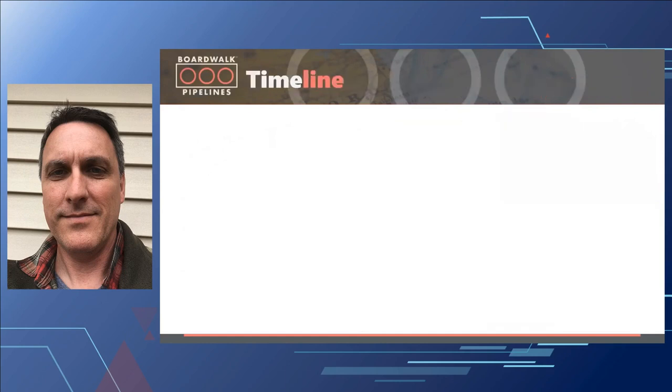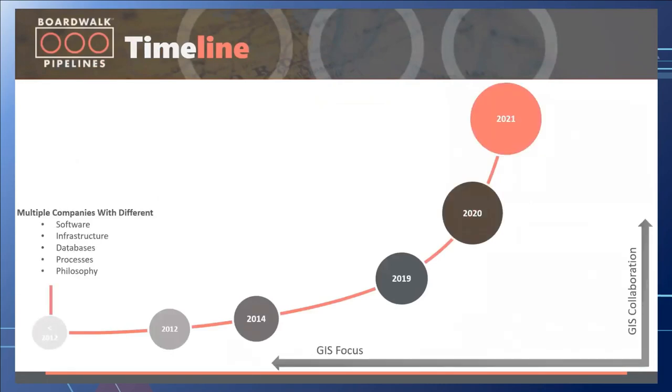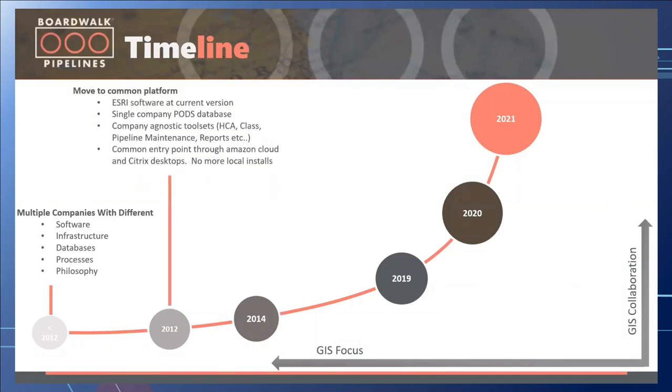Let's look at a timeline for BoardWalk. Prior to 2012, we had multiple companies with different software, infrastructure, databases, different POD databases, and different processes — you can imagine that was a little inefficient. Starting in 2012, we moved everything to the current version of Esri software on a common platform with a single POD database, company-agnostic toolsets for ACA and CLASP, pipeline maintenance reports, alignment sheets, and a common entry point through Amazon Cloud and Citrix desktops with no more local installs — actually a performance advantage for many users.